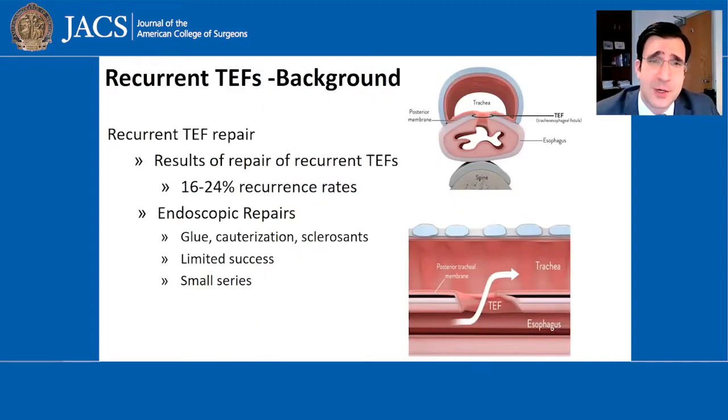The treatment of recurring tracheoesophageal fistulas is challenging. The majority of these patients, unfortunately, can suffer a re-recurrence after a surgical approach. Others have advocated that we try an endoscopic means with less morbidity and less invasiveness. However, they often require multiple endoscopic attempts and they're often not as successful as we would like them to be.